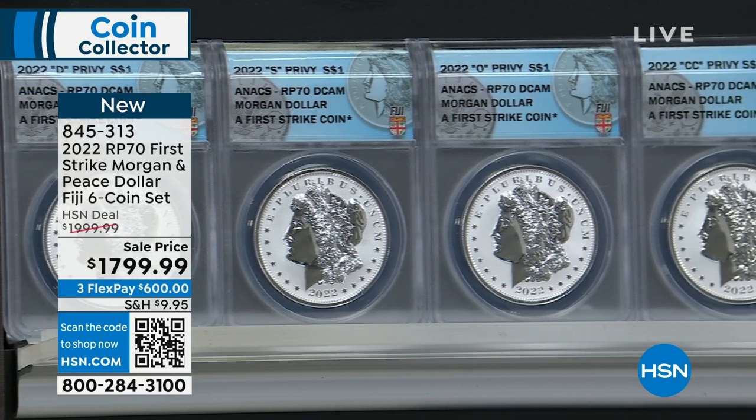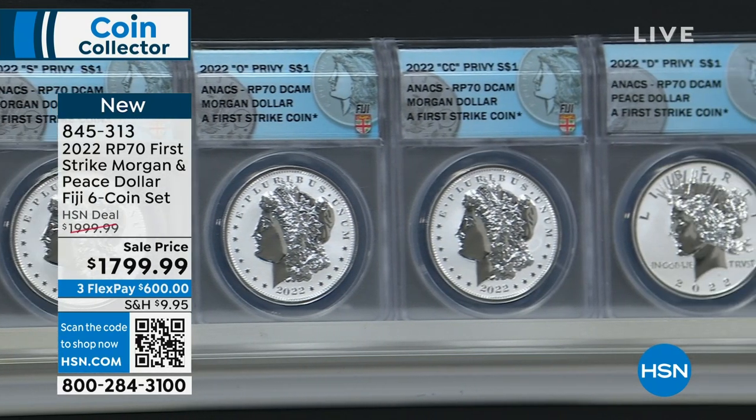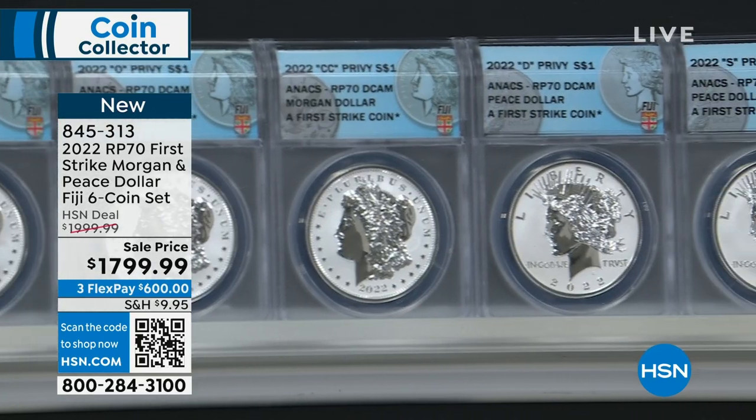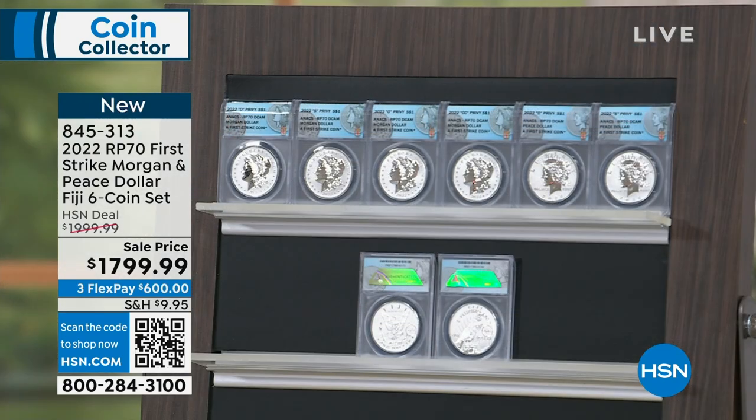At item number 845313, your reverse proof 70 first strike Morgan and Peace dollar set — the Fiji coin set, all six coins. $1,999 normally, yours today at $1,799.99.